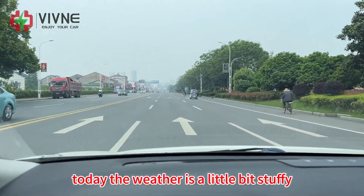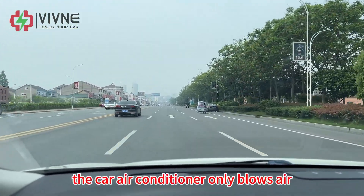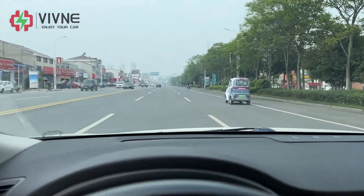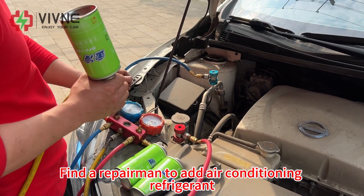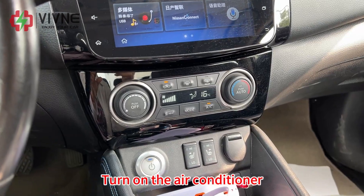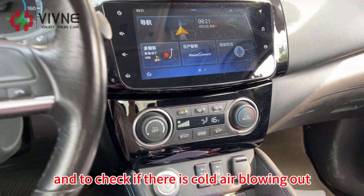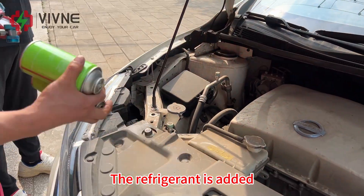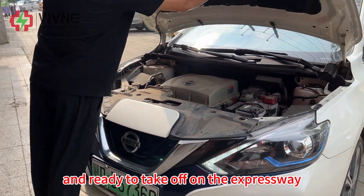Today the weather is a little bit stuffy. The car air conditioner only blows air but does not cool. We found a repairman to add air conditioning refrigerant. Turned on the air conditioner to check if there is cold air blowing out. The refrigerant has been added and we are ready to take off on the expressway. Ready, go!